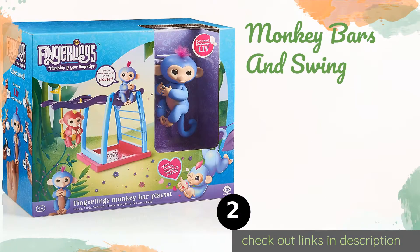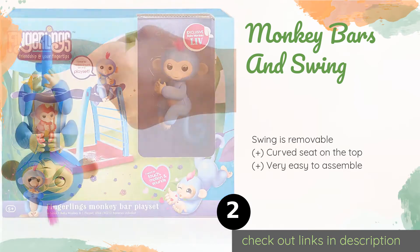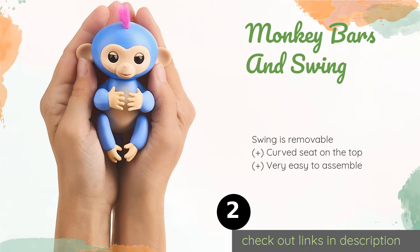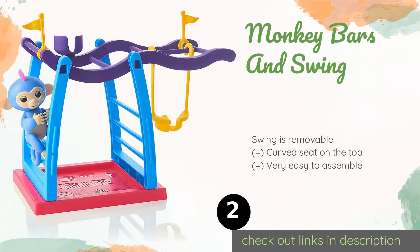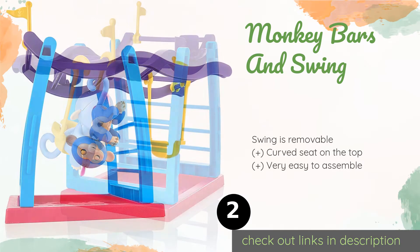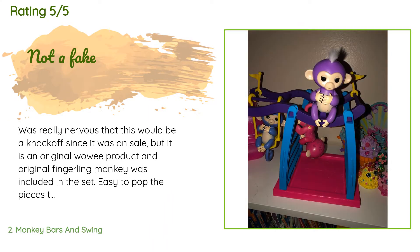The second product on our list is the Monkey Bars and Swing. The Monkey Bars and Swing provides your finger friends a place to romp and frolic. Plus, you'll get Livi, who is only available with this set. The playground features plenty of spots for them to hang around, and the swing even includes an opening in the back for their tails. The price is approximately $15. This product is rated 4.6 stars from 680 customer reviews.